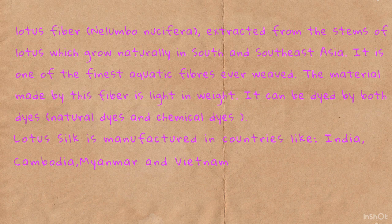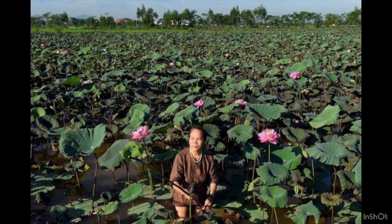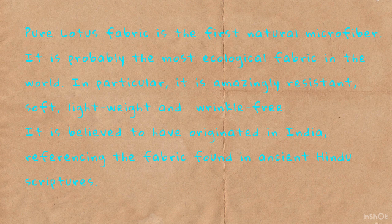Lotus Silk is manufactured in countries like India, Cambodia, Myanmar, and Vietnam. Pure Lotus fabric is the first natural microfiber. It is probably the most ecological fabric in the world.